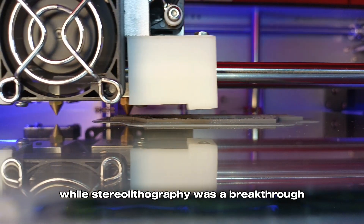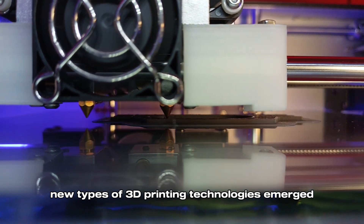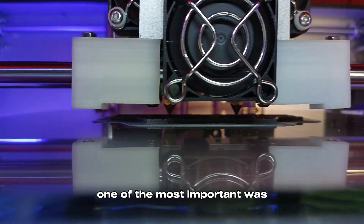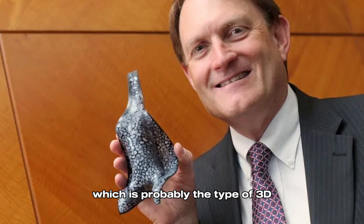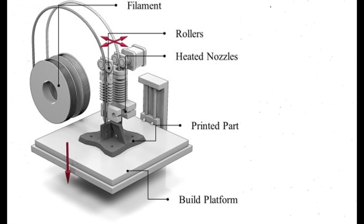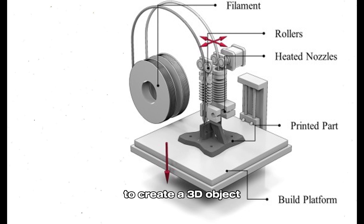While stereolithography was a breakthrough, it wasn't the only method that would be developed. Over the next few years, new types of 3D printing technologies emerged. One of the most important was Fused Deposition Modeling, or FDM. In 1988, Scott Crump invented FDM, which is probably the type of 3D printing you're most familiar with today. FDM uses a heated nozzle to melt plastic filament, which is then laid down layer by layer to create a 3D object.